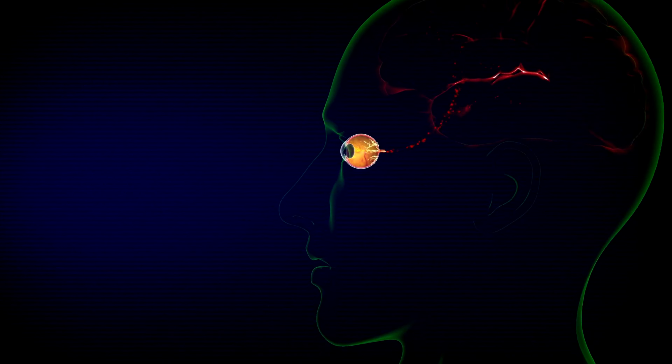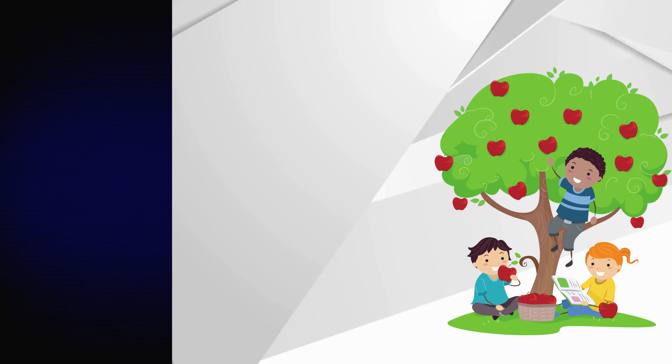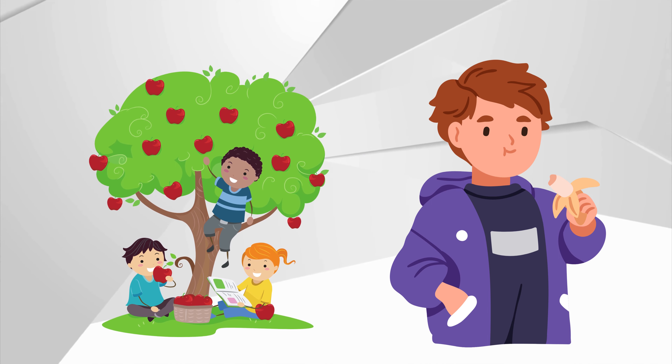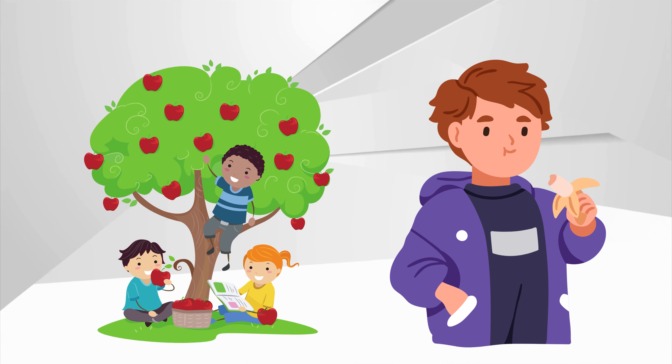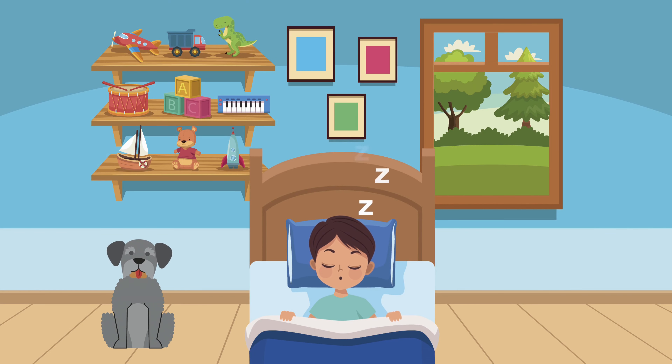Just like any adventure, we need to take care of our eyes. Here are some tips. Eating lots of fruits and veggies helps keep our eyes healthy and strong. Don't forget to rest your eyes after watching screens or reading. They need a break too.